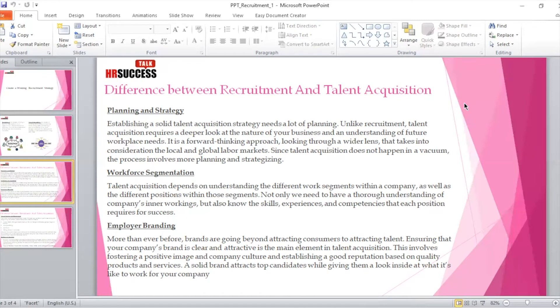Employer branding is one of the most spoken topics nowadays. More than ever before, brands are going beyond attracting consumers to attracting talent, with employees recognized as internal stakeholders. Ensuring that your company's brand is clear and attractive is a main element in talent acquisition. This involves fostering a positive image and company culture, establishing a good reputation based on quality products and services. It cannot happen overnight — it takes years for companies to build an employer brand. A solid brand attracts top candidates while giving them a look inside at what it's like to work for your company.